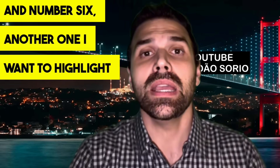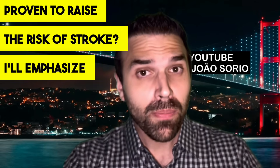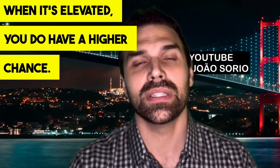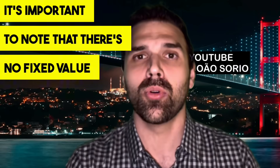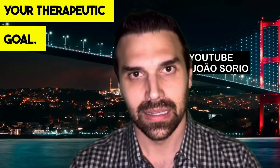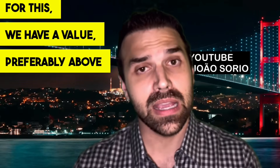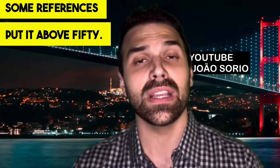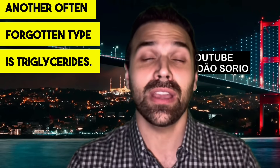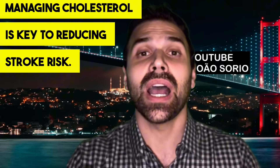Number six: cholesterol. Increased cholesterol levels have been proven to raise the risk of stroke — particularly LDL (bad cholesterol). There's no fixed value for LDL; it depends on each person's risk, and your doctor can determine your therapeutic goal. For HDL (good cholesterol), the value is preferably above 40, with some references suggesting above 50 — the higher the better. Triglycerides should preferably be less than 150. Managing cholesterol is key to reducing stroke risk.